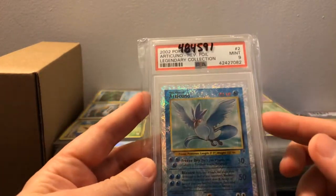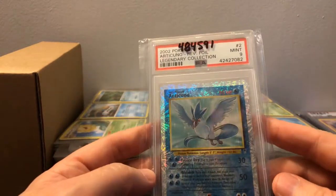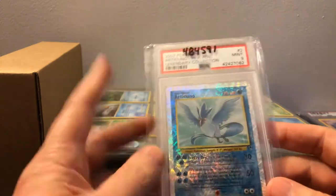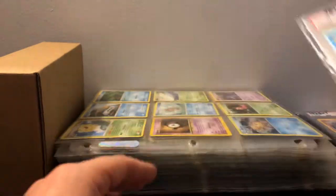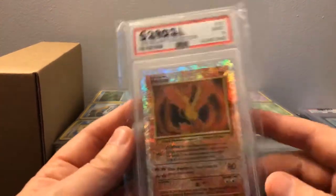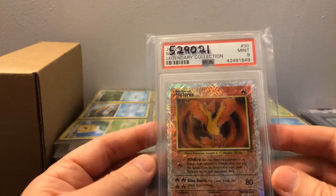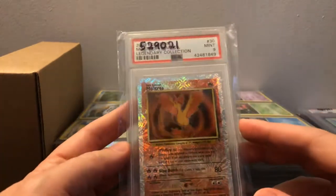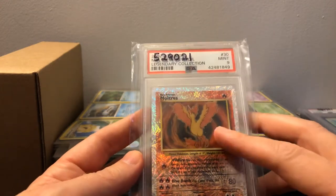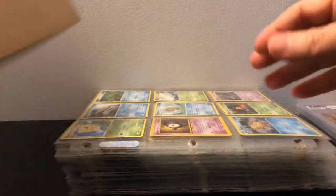Next we have Articuno reverse foil from the Legendary Collection — another mint PSA 9. I was able to get a Zapdos locally from a seller, so I wanted this to go with it. And then we also have the Moltres reverse foil — also a PSA 9. So you've got the Spanish trio: Articuno uno, Zapdos dos, and Moltres tres — that's obviously where the names come from. I don't think the Zapdos I have will grade a 9, but I'll get one down the road.